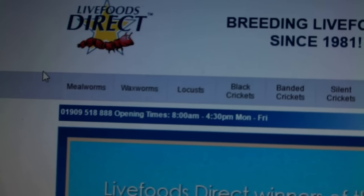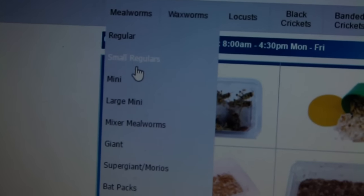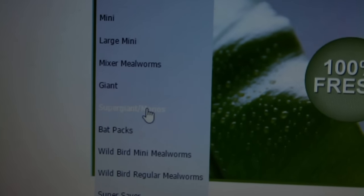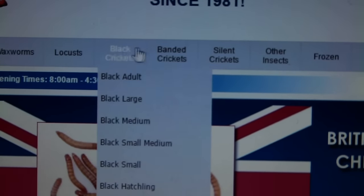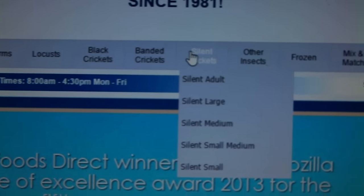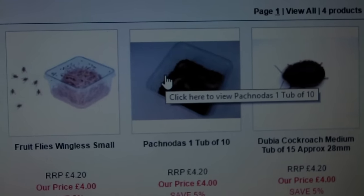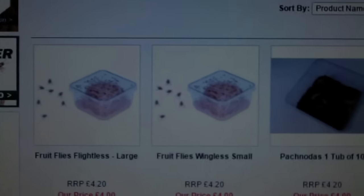You can see all the insects listed along the top. The first category is mealworms — you've got different sizes of standard mealworms and then superworms. You've also got waxworms, locusts, three different species of cricket to choose from, and under 'other insects' is where I get the beetle larvae from. They also do cockroaches, which I've bought in the past, and fruit flies.